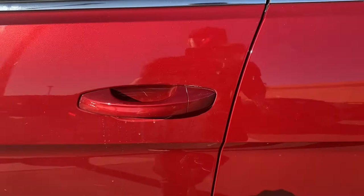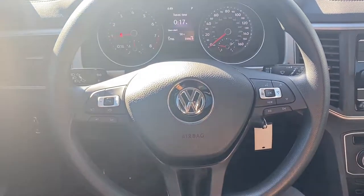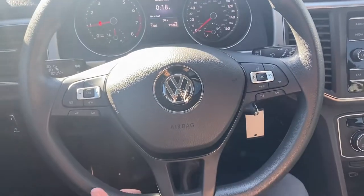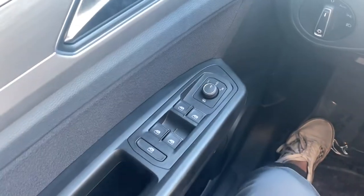Let's take a look at the interior of this Volkswagen Atlas — there are a lot of features to go through. Starting up on the steering wheel, it's flat-bottomed and comes with Bluetooth capabilities, voice control, cruise control.